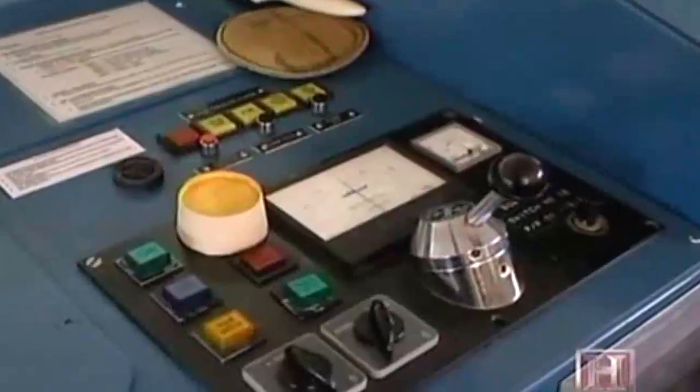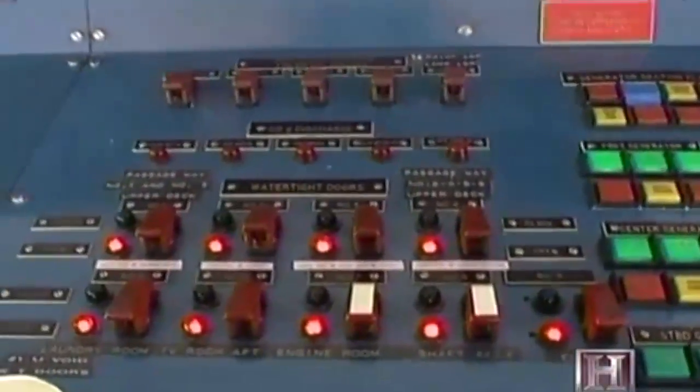There is electronic control of all functions. The system monitors watertight doors, fire safety, pumps, and valves.